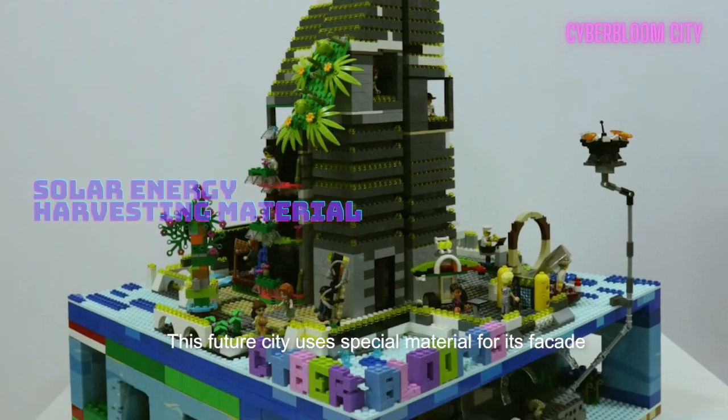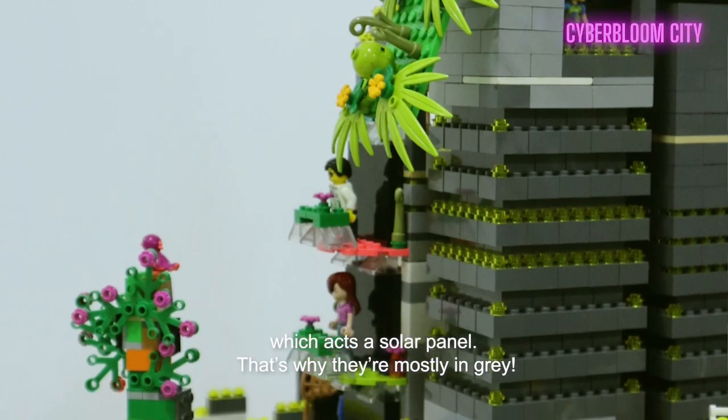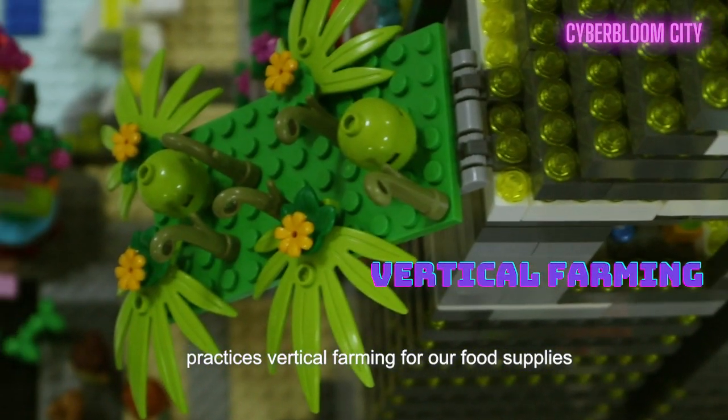The city uses a special material for its facade which acts as a solar panel — that's why they're mostly grey. It also collects rain for water supply and practices vertical farming for our food supplies.